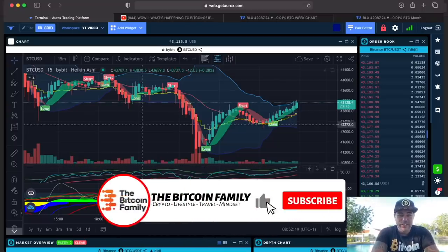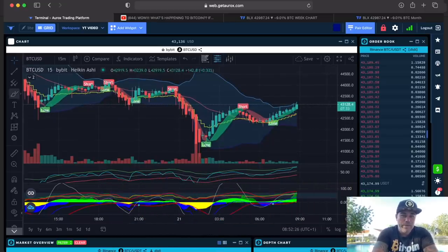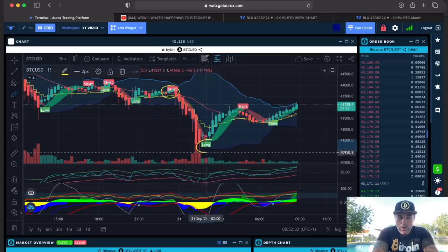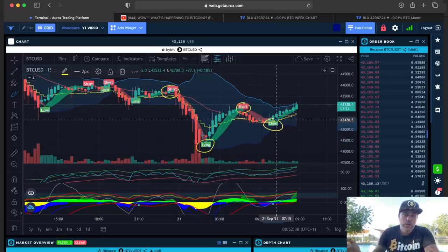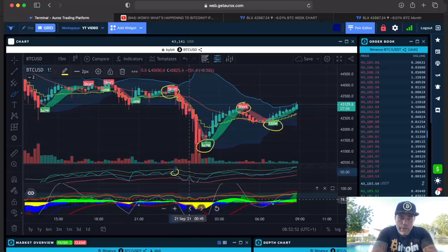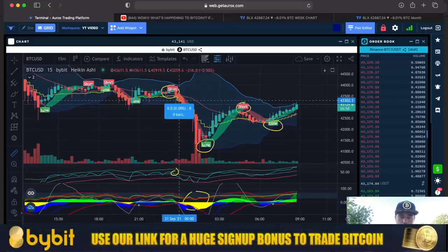This is the 15-minute chart, just to show you how the BAM BAM indicator performed. You could have shorted or sold your Bitcoin over there, bought long over there, sold again there, and bought again over there. If you're spot trading you can use those flags. If you're leverage trading, I would trade with confirmations — a short flag, a candle closing below the yellow stepping line, the BAM BAM crossing, and a lot of yellow and blue — that's a triple confirmation of that short.